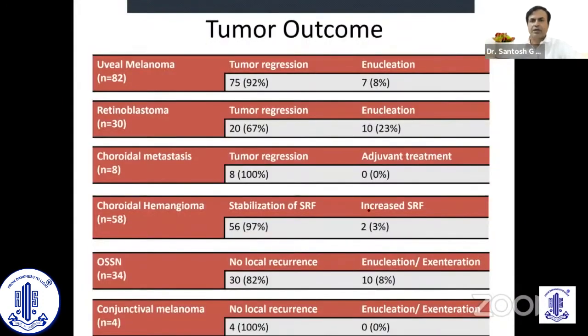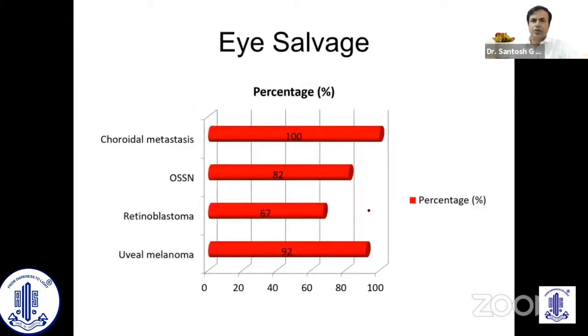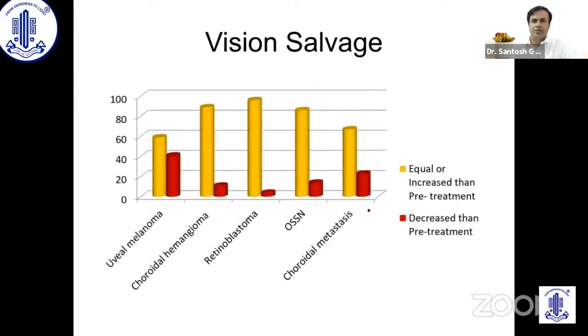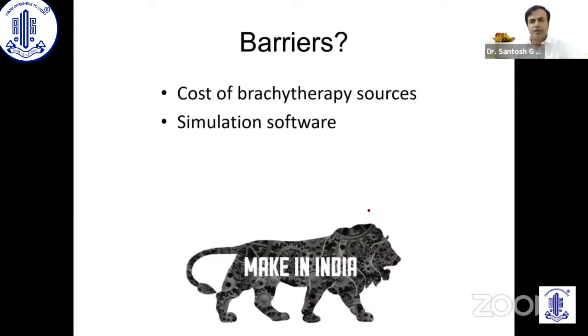We have excellent outcomes in terms of life salvage, which is 100%, good eye salvage, and reasonable vision salvage. But the barriers are the cost of brachytherapy sources, which cost about 8 to 10 lakhs per source and can be used only for a year because the half-life is 367 days. So we have to maintain a constant supply of these sources, which is very expensive, and the simulation software is also not available.